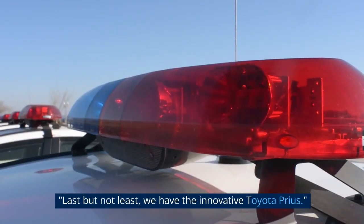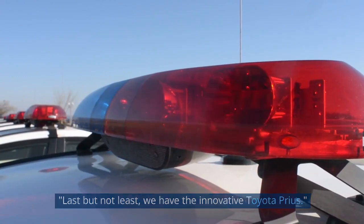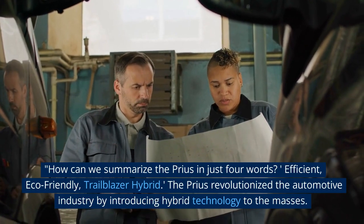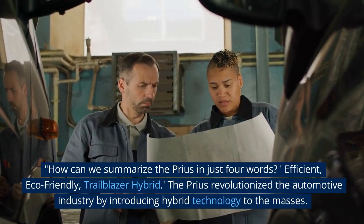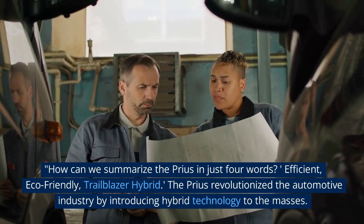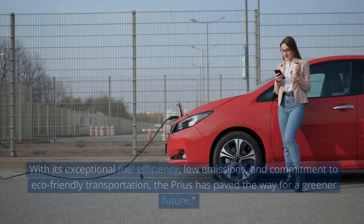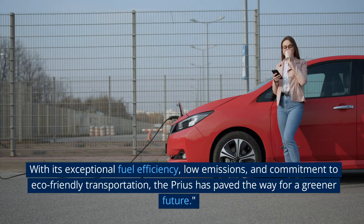Last but not least, we have the innovative Toyota Prius. How can we summarize the Prius in just four words? Efficient, eco-friendly, trailblazer hybrid. The Prius revolutionized the automotive industry by introducing hybrid technology to the masses. With its exceptional fuel efficiency, low emissions, and commitment to eco-friendly transportation, the Prius has paved the way for a greener future.